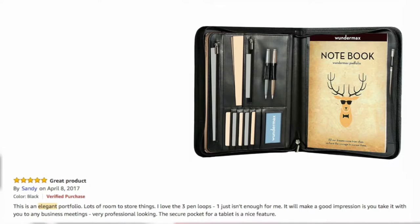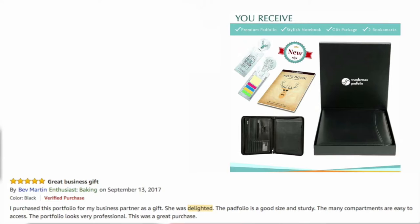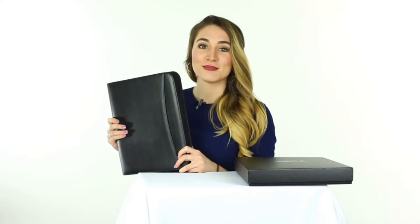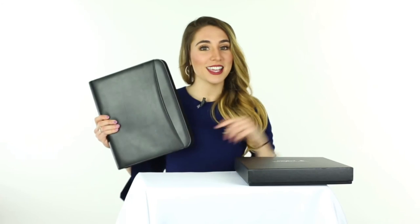On Amazon, Sandy said, 'This is an elegant portfolio. I love the three pen loops — one just isn't enough for me. It will make a good impression if you take it with you to any business meetings. Very professional looking.' Bev said, 'I purchased this portfolio for my business partner as a gift. She was delighted.' So there you have it — it's affordable and extremely high-quality. You can purchase it on Amazon by clicking the link below.